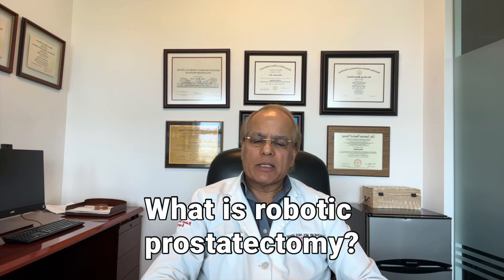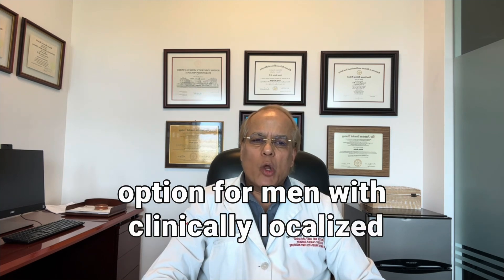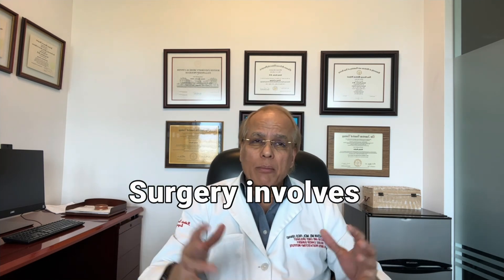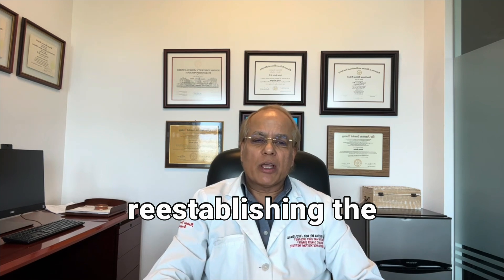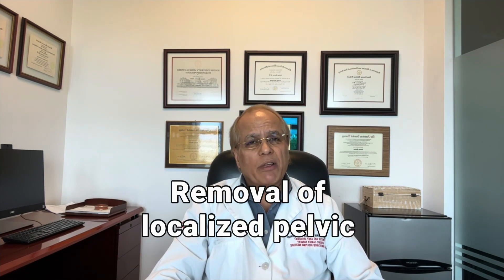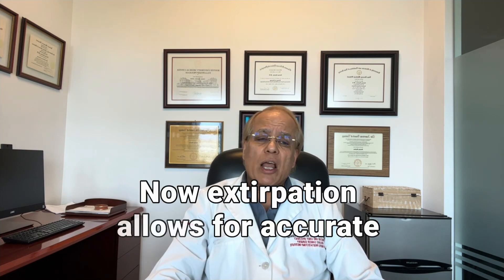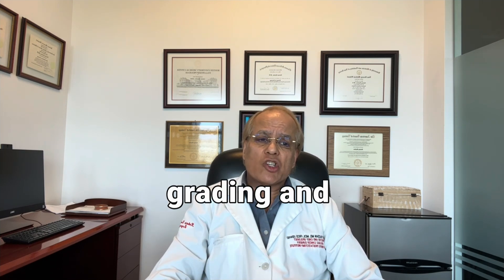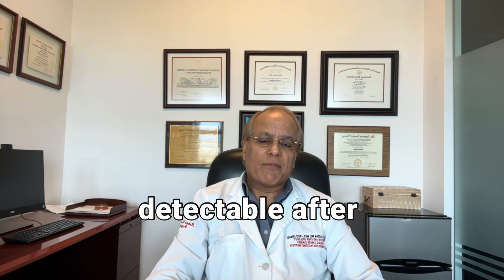What is robotic prostatectomy? Robotic radical prostatectomy is a curative treatment option for men with clinically localized prostate cancer. Surgery involves en bloc removal of the prostate and seminal vesicles, followed by urethrovesicular anastomosis — that is, re-establishing urinary continuity. Removal of localized pelvic lymph nodes is often a part of this procedure.